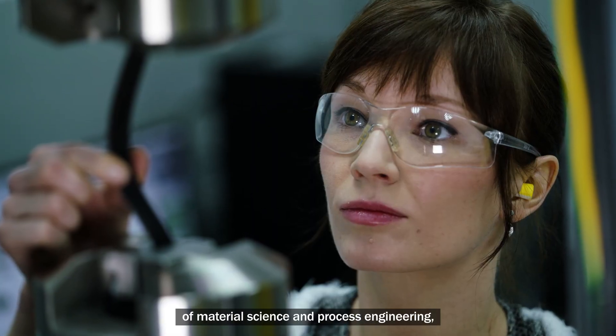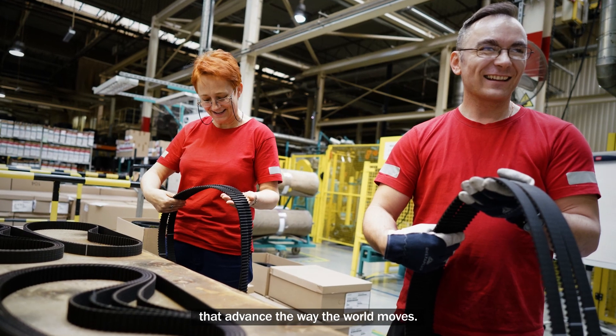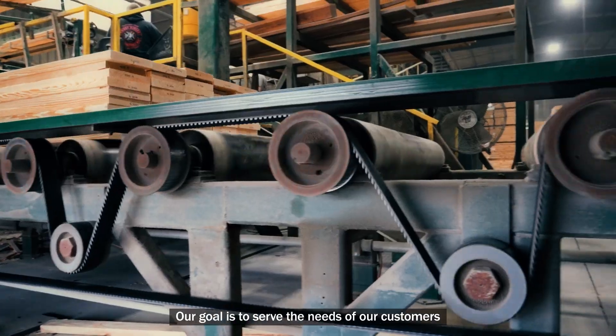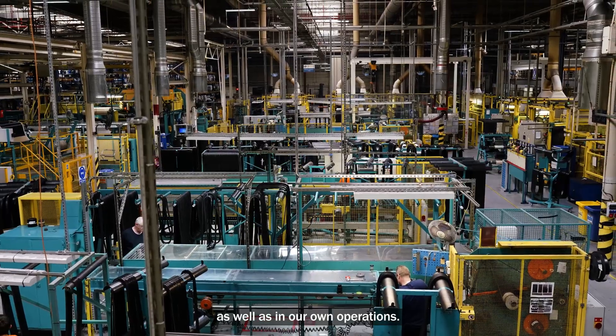Gates continues to push the boundaries of material science and process engineering to develop application-specific solutions that advance the way the world moves. Our goal is to serve the needs of our customers while reducing the environmental footprint of our products and the systems they go into, as well as in our own operations.